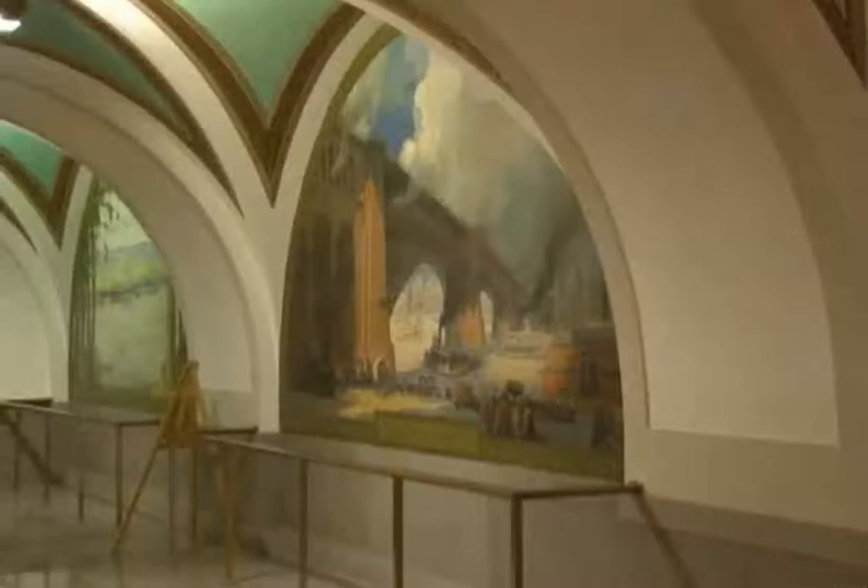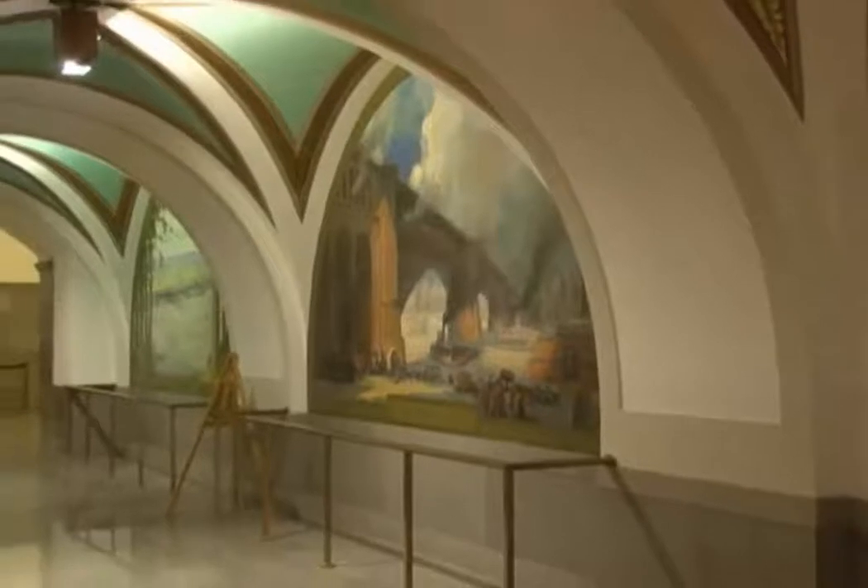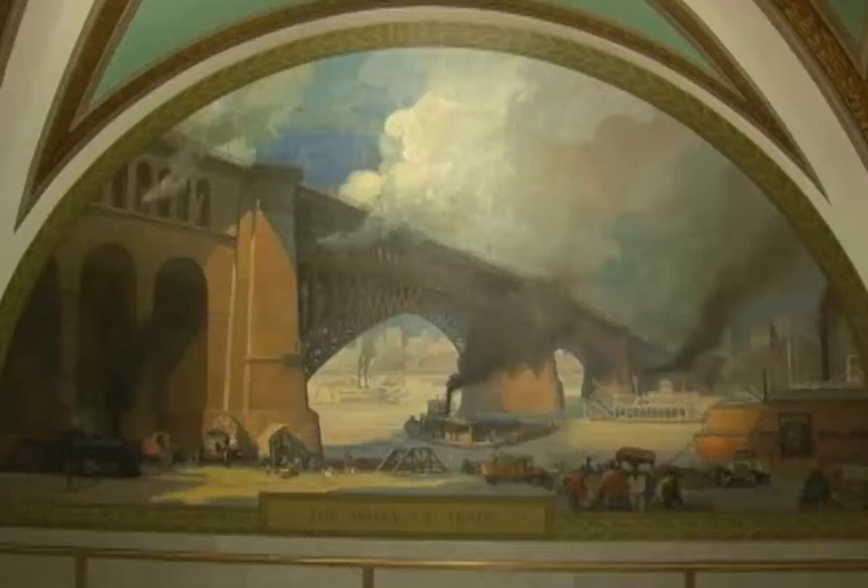Two of these lunettes are thought to play tricks on the eyes of those who look at them. The Artery of Trade features the Great Eads Bridge over the Mississippi River at St. Louis, and Reclamation in the South showcases the fertile lowlands of southeast Missouri. Both paintings give the optical illusion of a changing perspective while viewing the artwork from either direction.